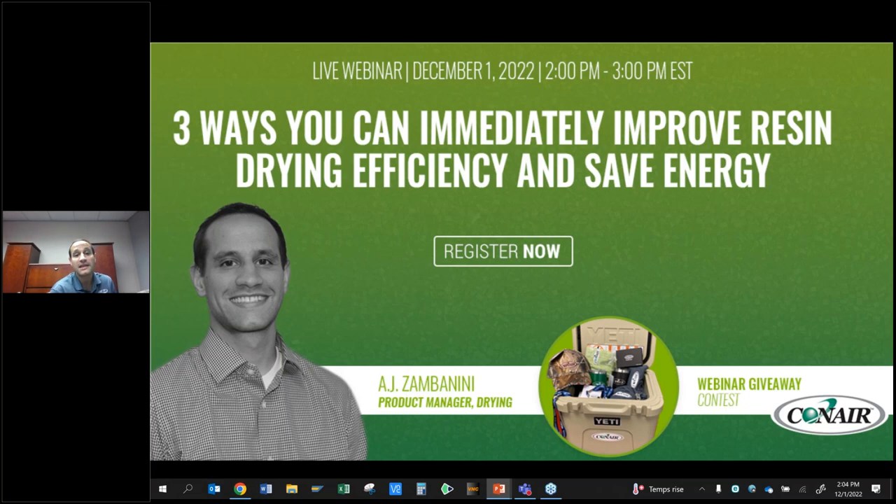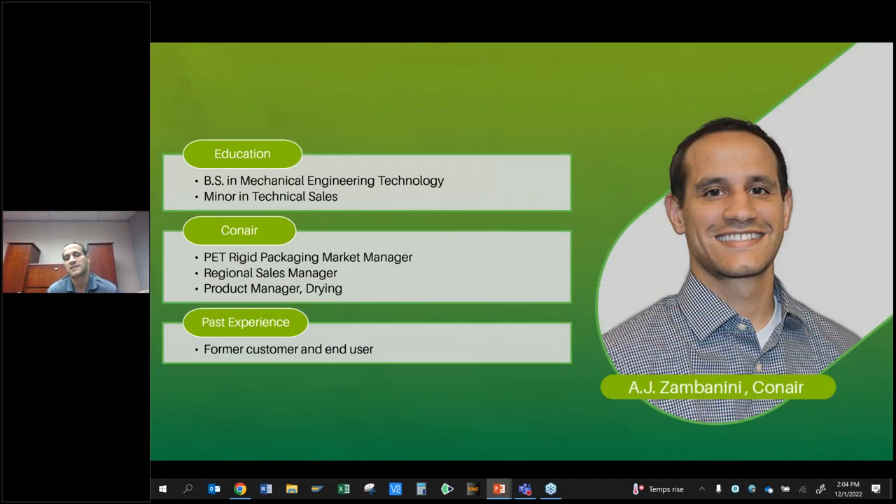So, three ways you can immediately improve your drying efficiency and save energy. I went to school at Penn State — degree in mechanical engineering technology and a minor in technical sales. I started here at Conair as our rigid packaging PET guy, traveling all over North America talking to people making everything from butter tubs to PET water bottles, which is how I got into the drying world. PET is a hygroscopic material that can be a little finicky and really needs to be dried.